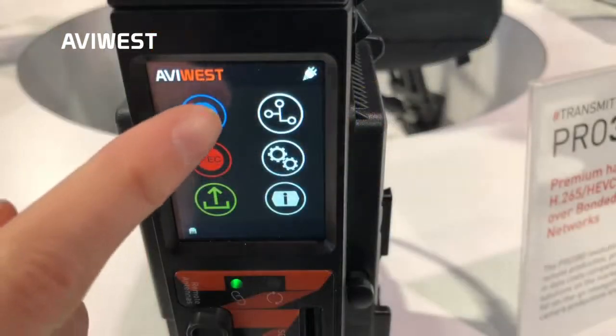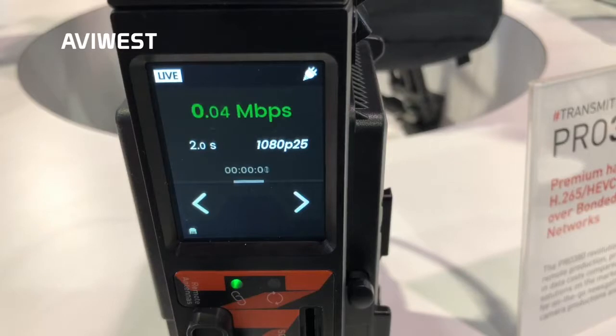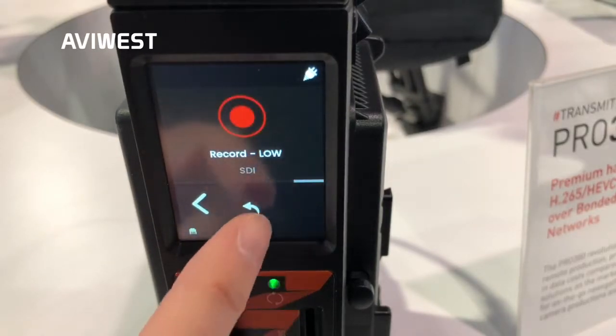With these units, you can do live streaming, live broadcasting with simultaneous records in local storage, or standalone record with progressive forwards. All of that is very easy to do thanks to a dedicated GUI on the front panel of the products, or you can do it simply thanks to your smartphone.